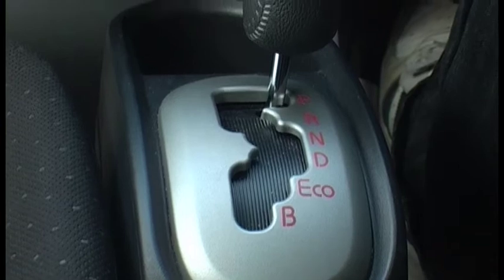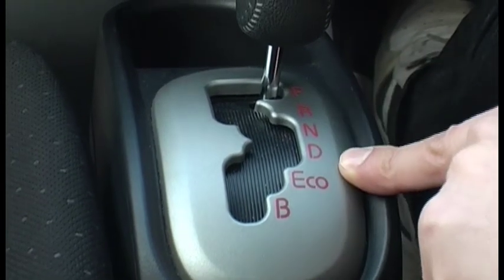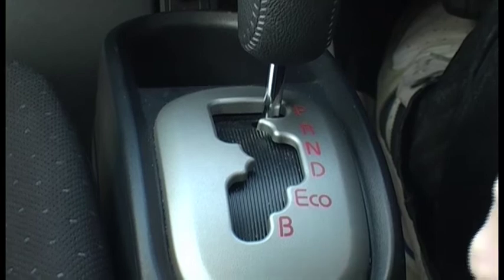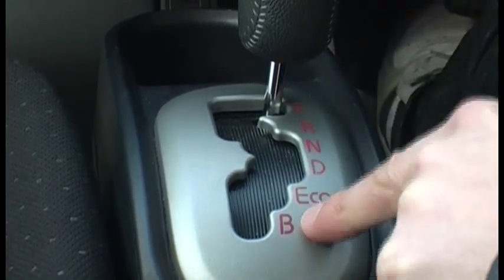At night there's no illumination to show which gear you're in. So for example if you're in Park and you want to go into Eco mode, you've got to really feel around the gates because it's not a straight downward line.